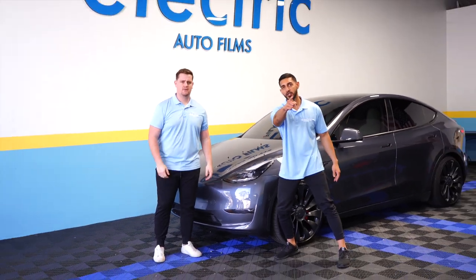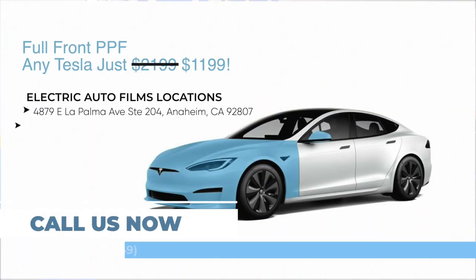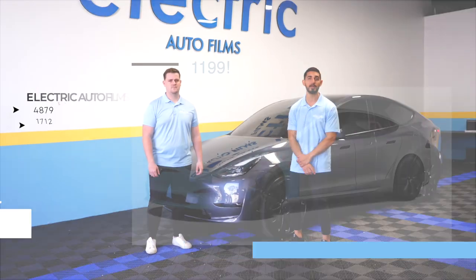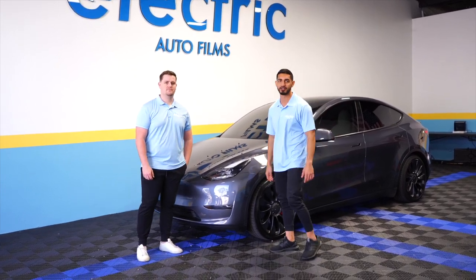Guys, if you want to protect your Tesla, contact us right now for this limited time offer — 55% off, $1,199 any Tesla front end PPF. Give us a call now. This deal will not last a lifetime, but this PPF will last you the next 10 years. Give us a call today, we'll get you taken care of.